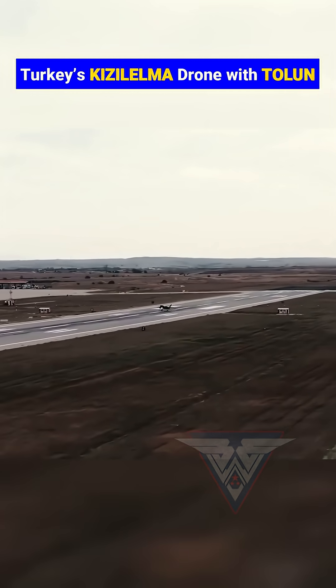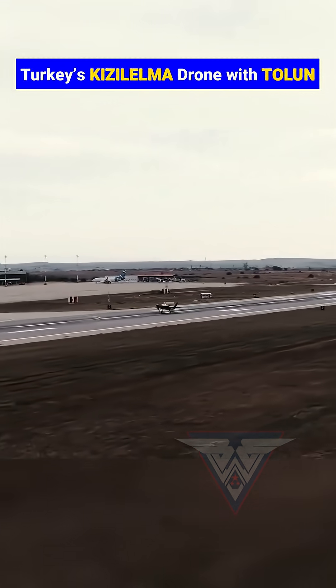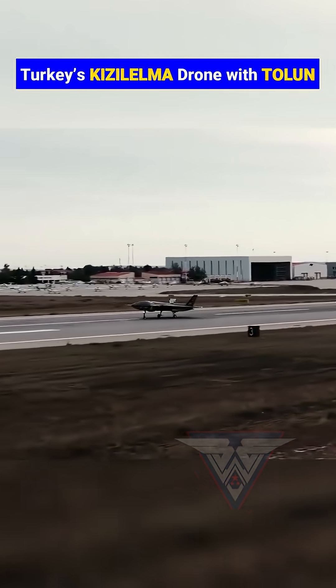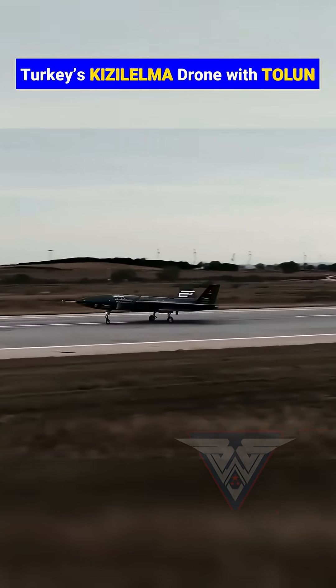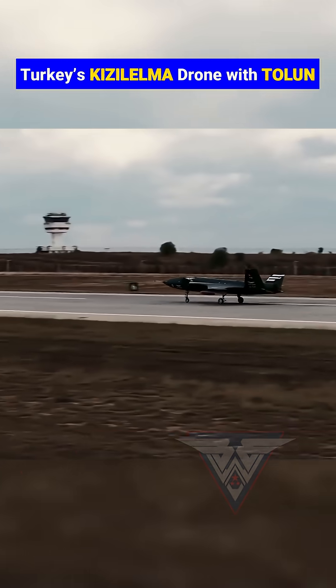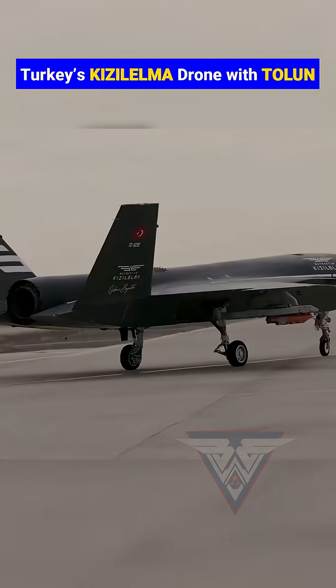This pairing marks a strategic leap for Turkey's defense industry, combining stealth drones with indigenous precision weapons resistant to electronic warfare. Beyond the battlefield, it reflects Ankara's defense strategy of technological independence, reducing reliance on foreign suppliers and positioning Turkey alongside nations like the U.S. and China, who are pursuing similar unmanned stealth strike aircraft.